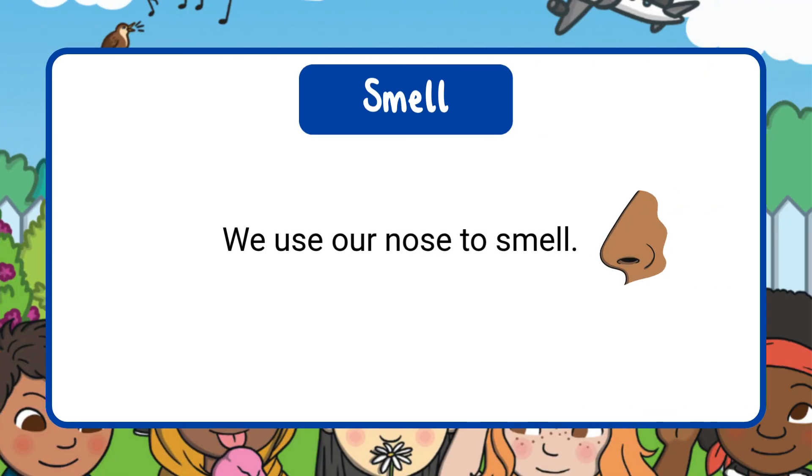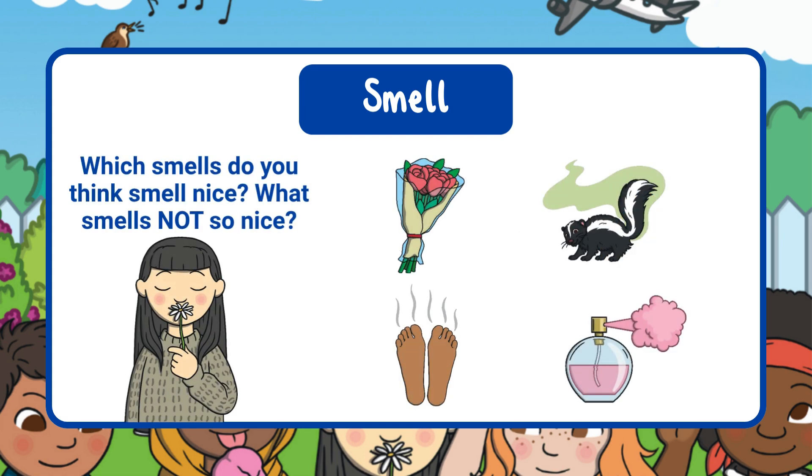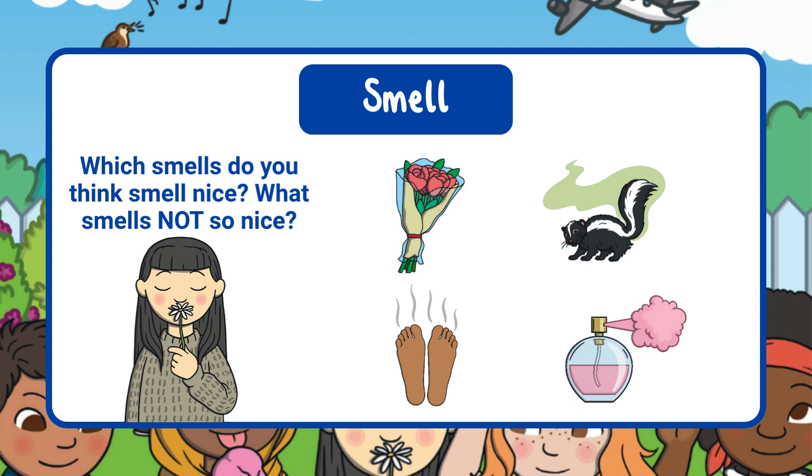We use our nose to smell. Some smells are pleasant — that means they smell really nice. And some smells are not so pleasant; they can be a little stinky. Which smells do you think smell nice? Which smells do you think are not so nice?